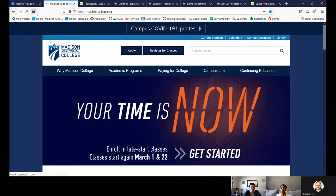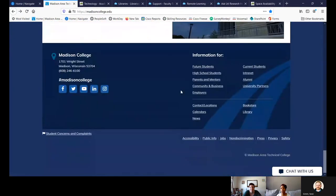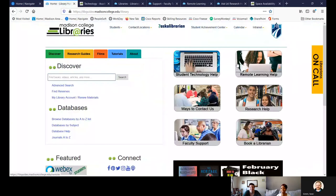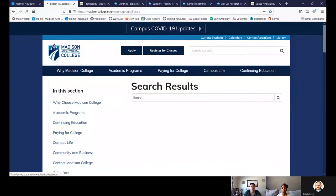So this is the library's home page. When you first start off at the Madison College home page, there are several ways you can get to the library. The way I always choose is by clicking on the Library button in the upper right-hand corner. Another way is if you scroll all the way down to the bottom — underneath the Bookstore there's a Library link there as well. You can also just type 'library' in the search bar — those are the quickest ways.